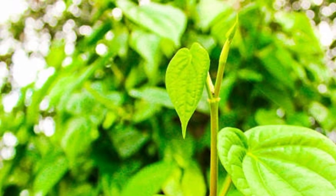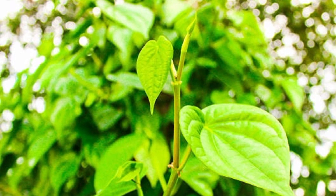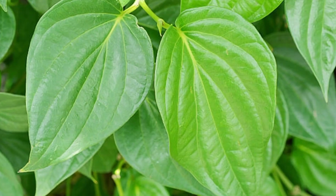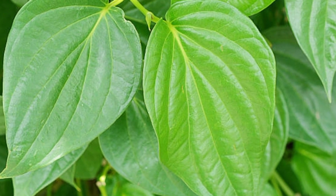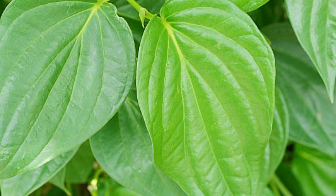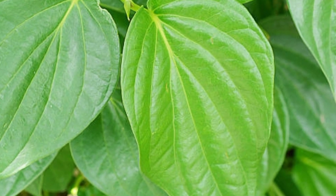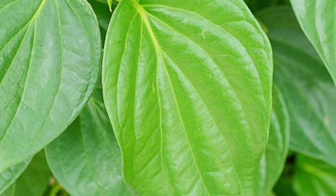Hello. Beetle leaf has long been known as a very effective herbal remedy for treating various diseases, including toothache. The benefits of beetle leaf against toothache can be increased by the presence of natural compounds that act as pain relievers. Apart from that, several other components make beetle leaves useful as a toothache reliever and very helpful in maintaining oral health.